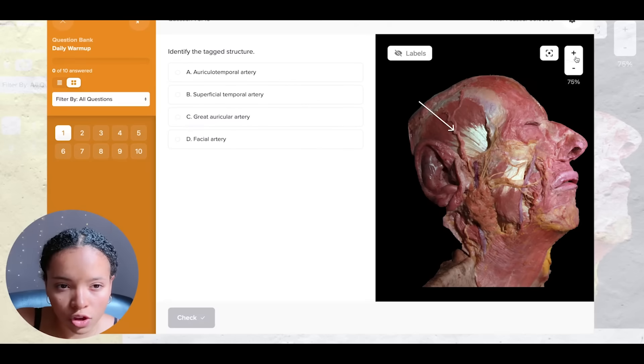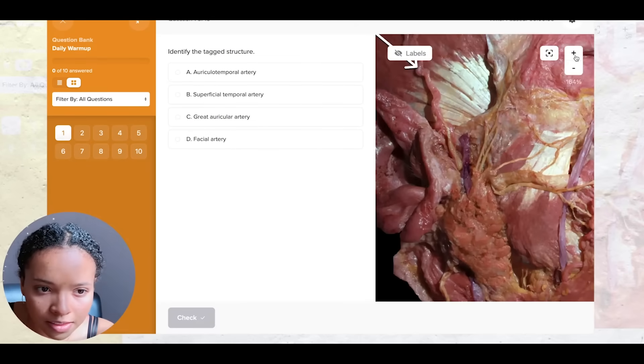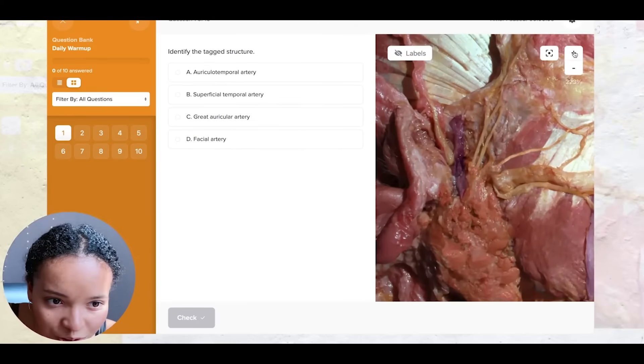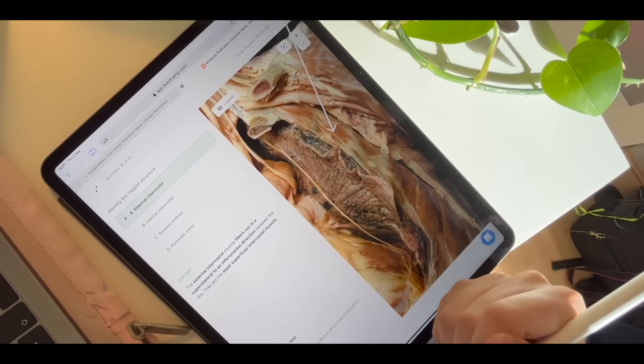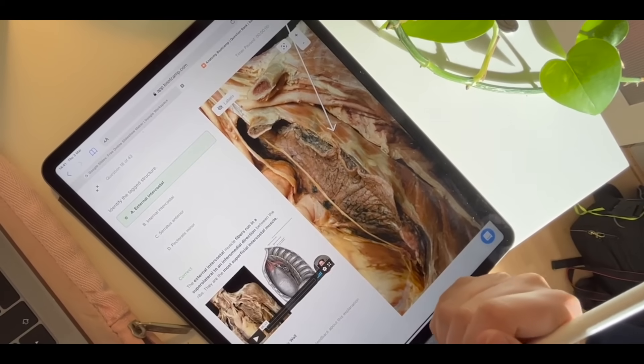They have over 7,000 — you heard that right, 7,000 — practice questions. And if you zoom in you can really see that this is a very high-quality image. Having these images to learn from and revise is actually so useful and helps emulate what you're actually going to be tested on.